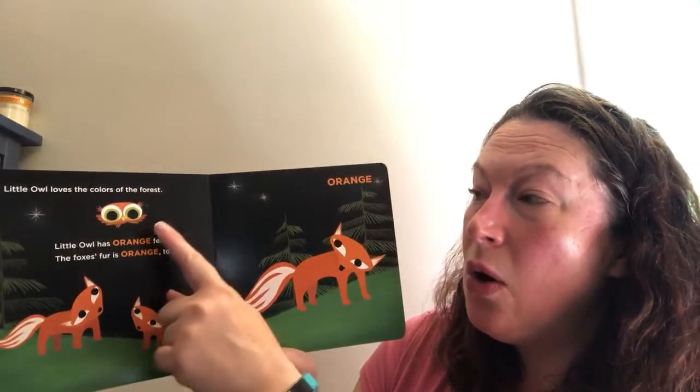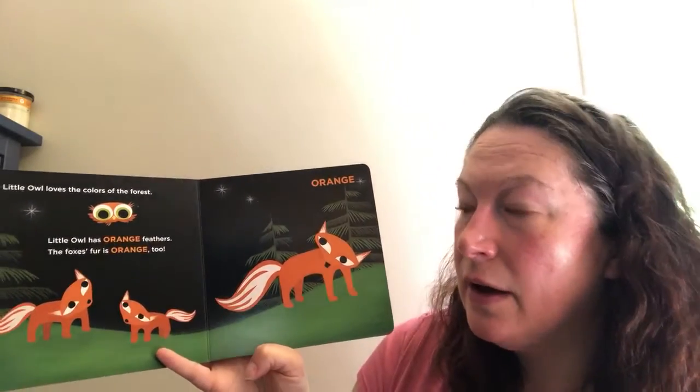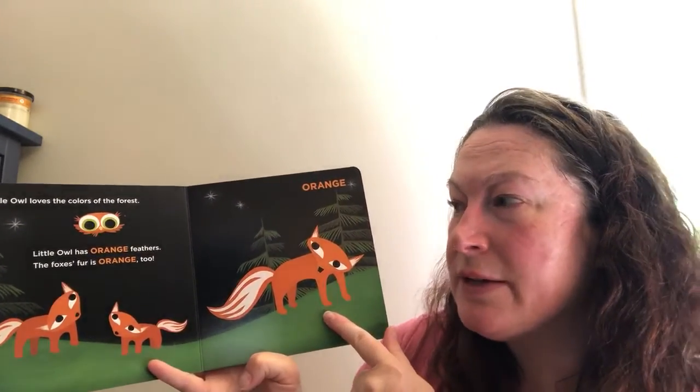Little Owl has orange feathers. The fox's fur is orange too.